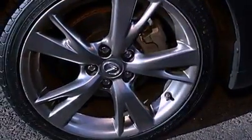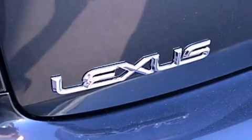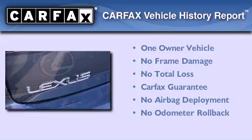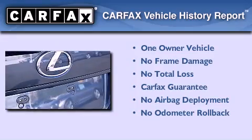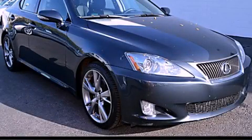With an EPA estimated rating of 29 miles per gallon on the highway, it's easy to see how you can save. This Lexus has had only one owner, and it qualifies for the Carfax buyback guarantee. Contact us today to arrange your test drive.